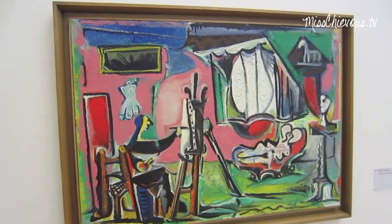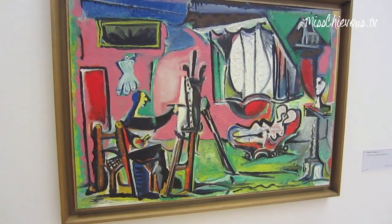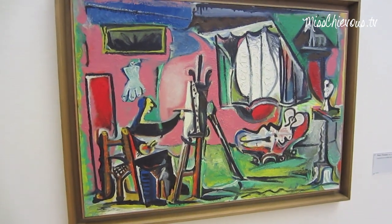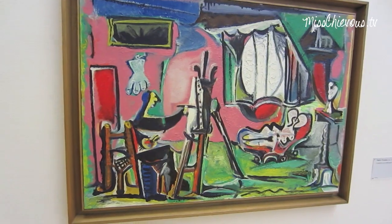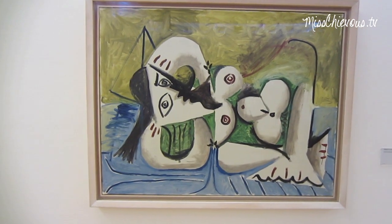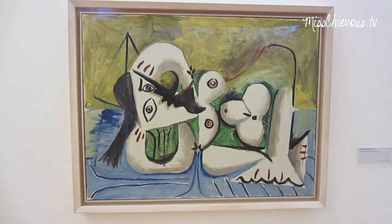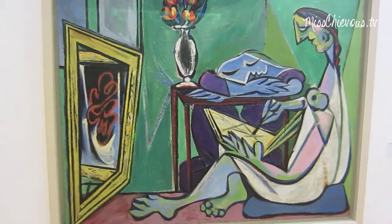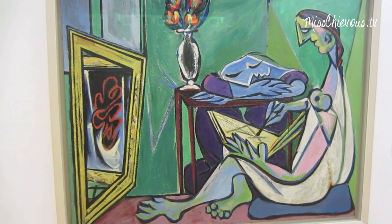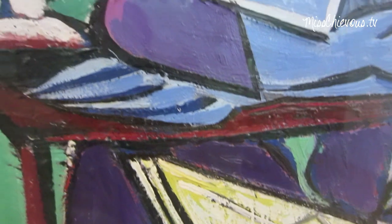So now I'm in the room with late Picasso works — these are paintings he painted just before his death. His style really changed over the years. These are actually all nudes; he painted a lot of models, of course in a very abstract way. These are great. As you go up really close you can see all the brush strokes.